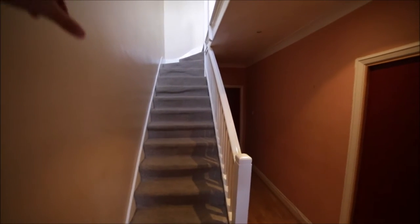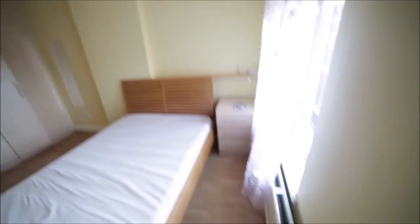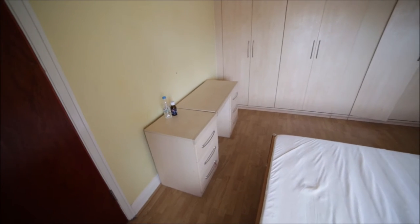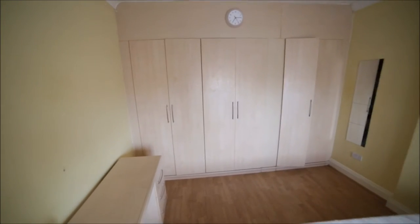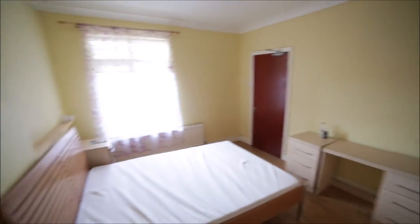Here we have stairs up to the second floor. Here we have bedroom number one and there is the living room. Let me start with bedroom number one. This is a medium-sized room with a double bed. Here's the bedside table, radiator on the side, window facing the terrace. Here we have a desk with some drawers and a built-in wardrobe, so there's lots of space for your clothes and other stuff. That's the bedroom one.